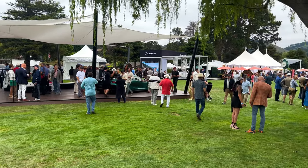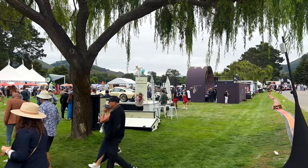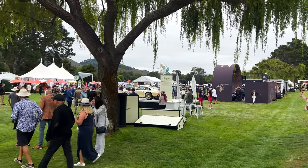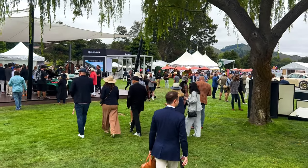So this is The Quail, which is considered the most exclusive and expensive automotive event on the planet. Lots of showcasing here.